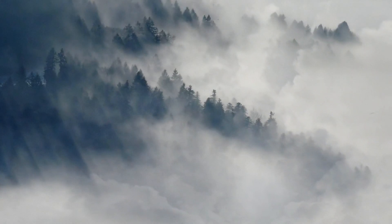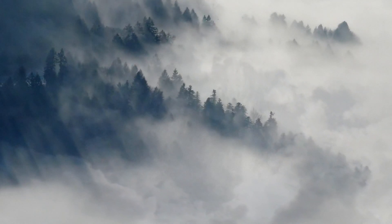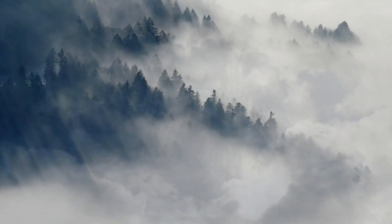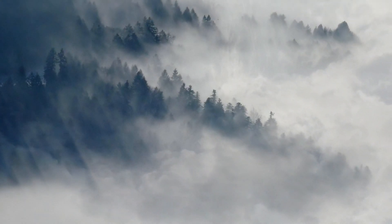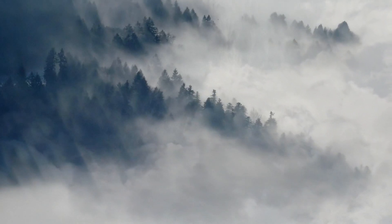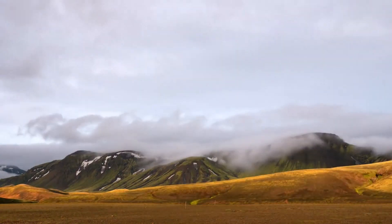Even more clouds fill a broken sky. Broken is when more than half of the sky is filled with clouds. This sky is also called mostly cloudy. Little sunlight can peek through.